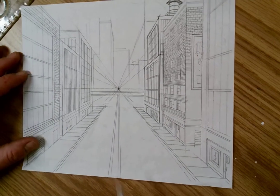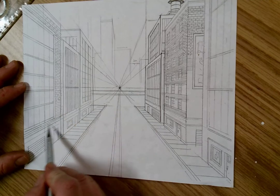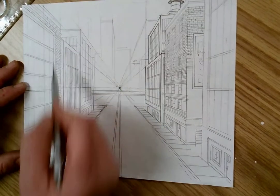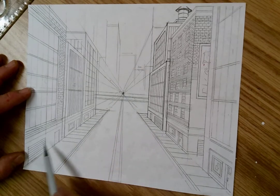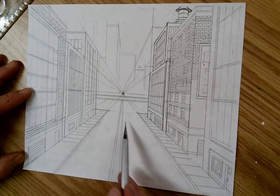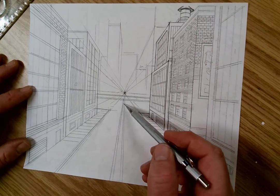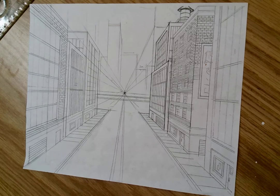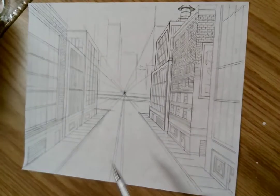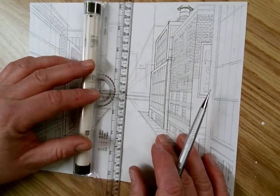Last time we left off we were building this storefront. You guys were building these bricks going across here. We built our windows, we started to build our storefront and our doors. We were bringing in our sidewalk lines and we brought in the lines in the street. We also started blocking in with our parallel glider where we wanted our buildings.